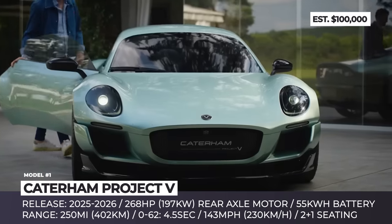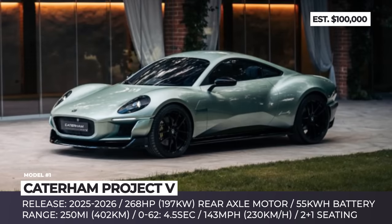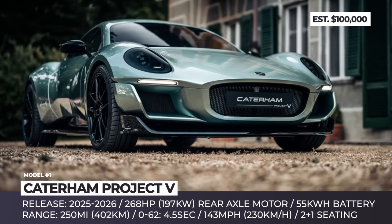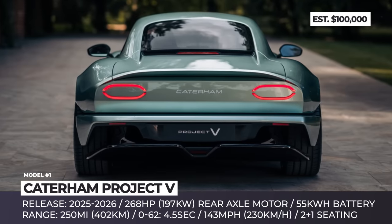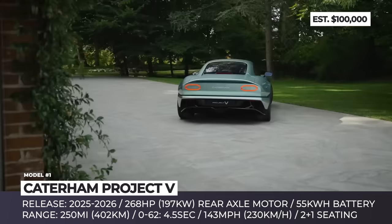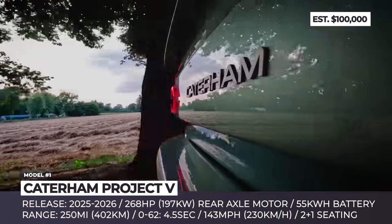Performance parameters of the system sound quite fun: 4.5 seconds 0-62, 143 miles per hour, and a target range of 250 miles. Caterham promises electrically adjustable steering enabling three driving modes — normal, sport, and sprint. Other important mechanical features of the Project V include all-around disc brakes with performance calipers and a double wishbone suspension at both ends.